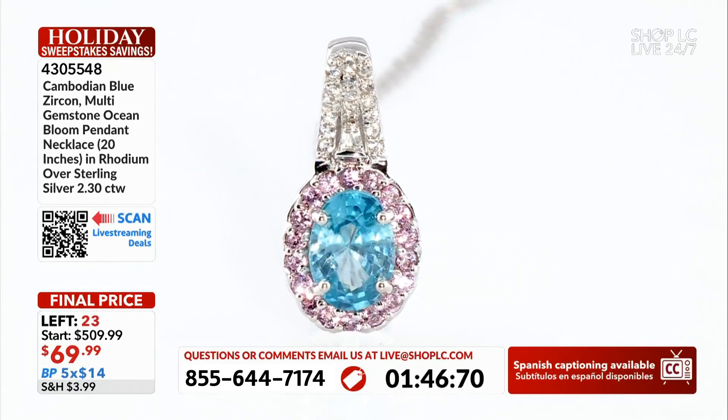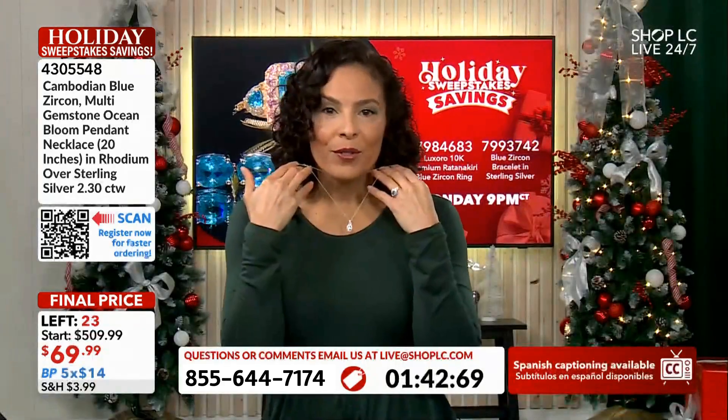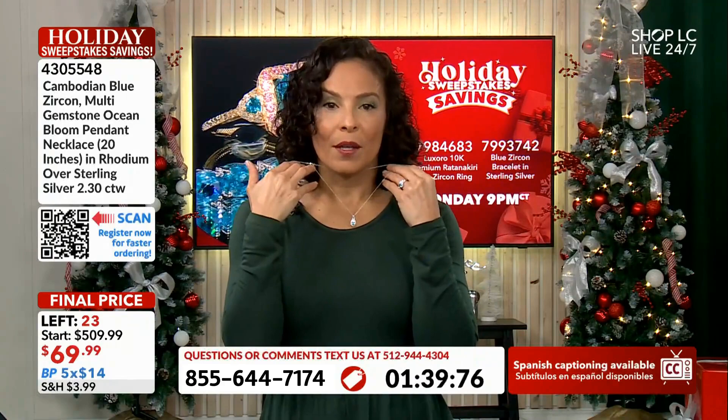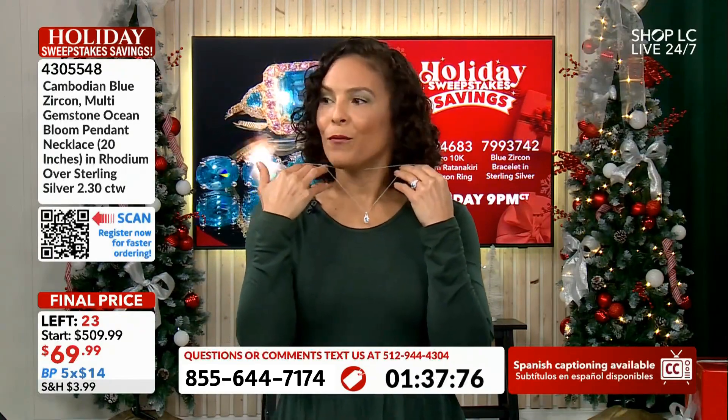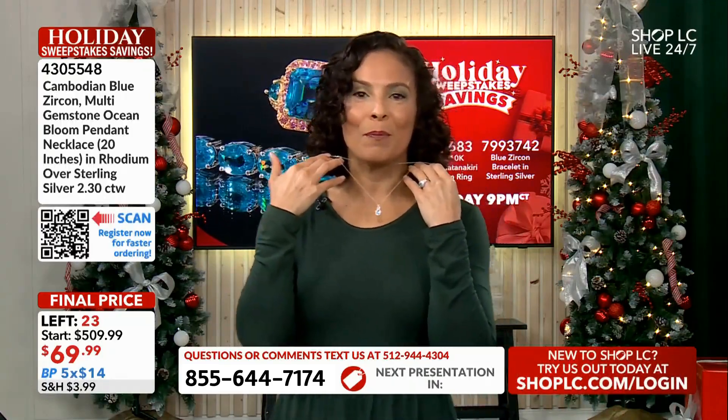Look how pretty this is. Of course, I'm wearing the ring so you can see both side by side. I don't want you to do one without the other. If your budget permits, $14 per month — look at how you will show up to the party.